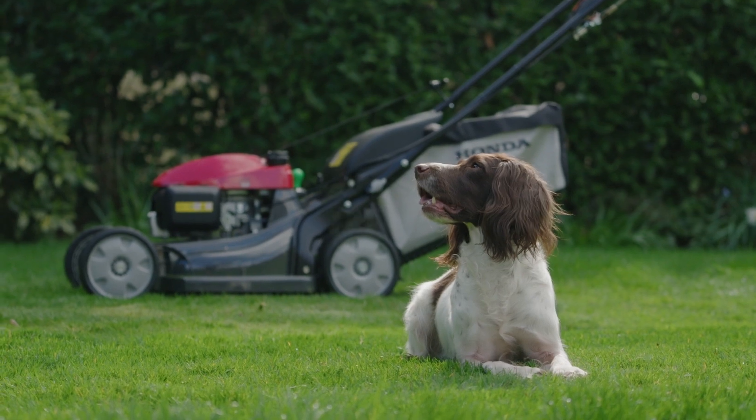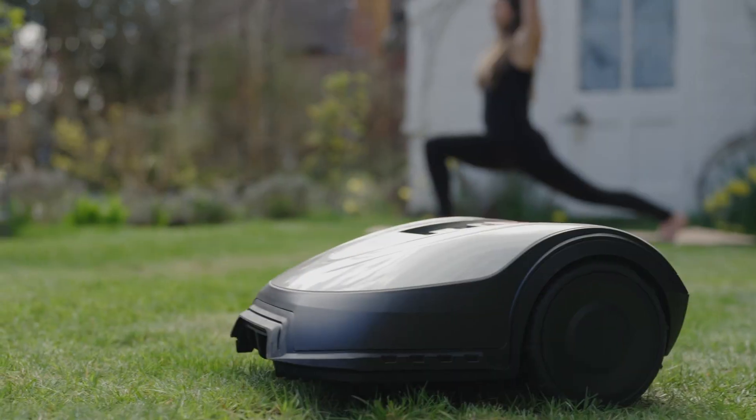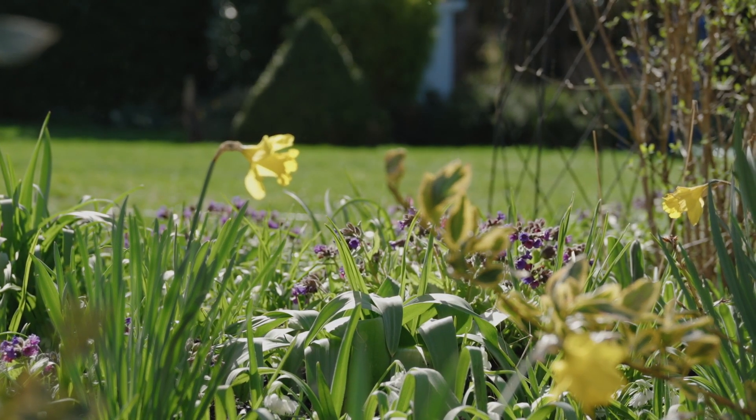We've also got a dog so we were able to have a dog that can quite comfortably run around. It's very much just a case of getting an idea of what the weather's doing. Ideally during the growing season you want to do it at least once a week.